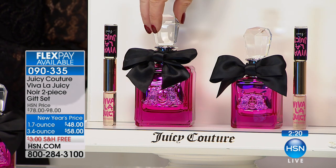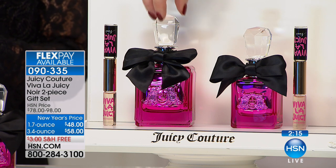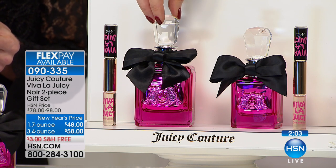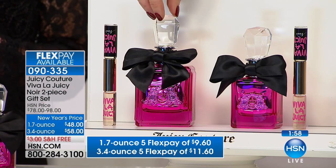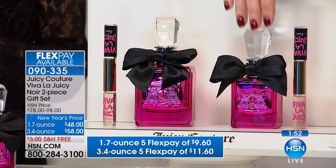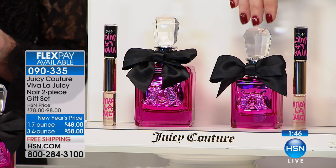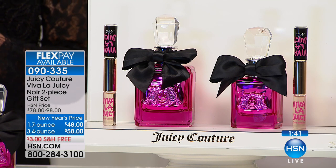The 3.4-ounce size is always a $98 value and certainly never discounted at retail — you've got it today for $58, with flex pay at $11 and change. We pay to ship it to you. You put $11 and change on your charge card and you are bringing home a $100 fragrance. The 1.7-ounce goes from $78 to $48 on flex pay for $9 and change. We never do five flexible payments on fragrance — we just did this because we know Valentine's Day is about three weeks away.